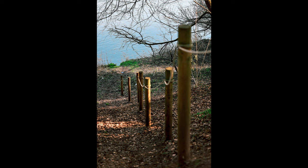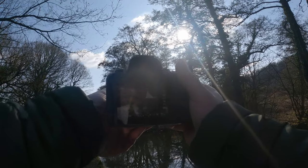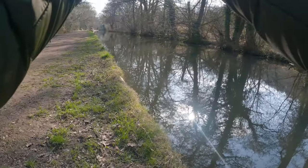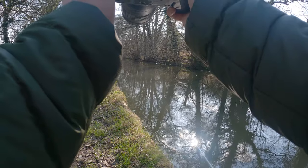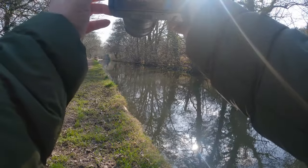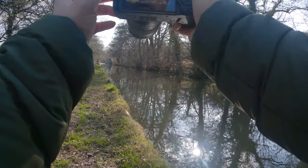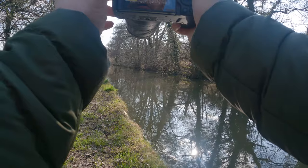Canals can sometimes make nice areas to photograph as well. I could see this canal was leading off into the distance where there was a canal boat, so I decided to get a picture of it with the conditions the way they were. This is the beauty of using a zoom lens — you can just zoom in and out from close to far away, and it can be really convenient when you're in areas like this.